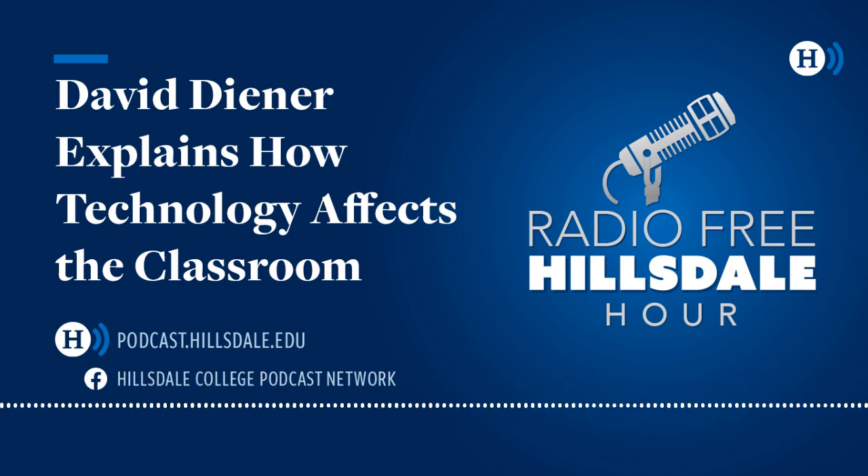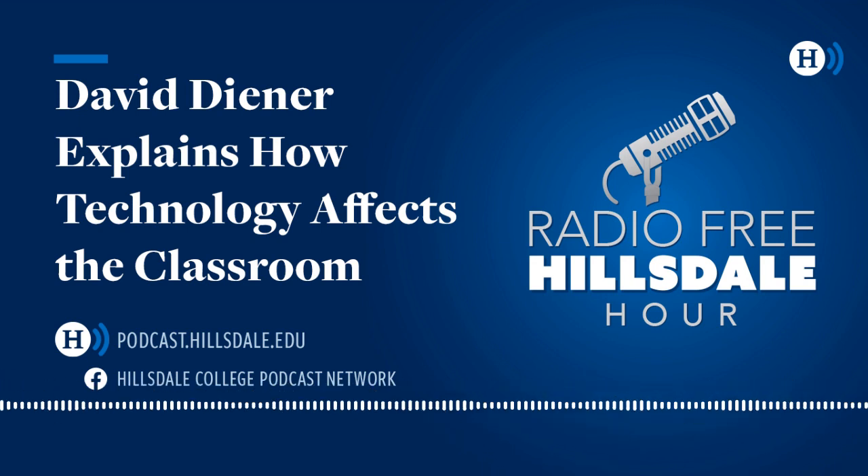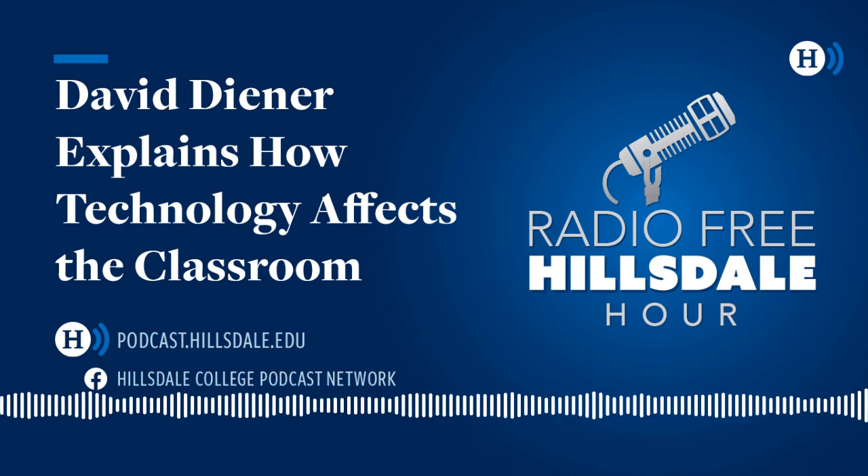Up next, Jeffrey E. Paul, his brand new book, Winning America's Second Civil War: Progressivism's Authoritarian Threat, Where It Came From, and How to Defeat It. I'm Scott Bertram. This is the Radio Free Hillsdale Hour.